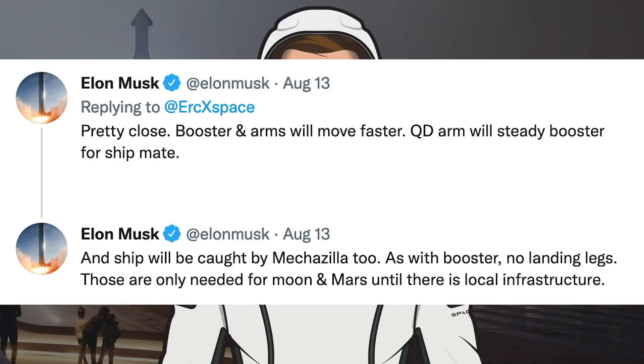Musk also posted that the ship will be caught by Mechazilla too, just like the booster — no landing legs. Those are only needed for Moon and Mars until there is local infrastructure.